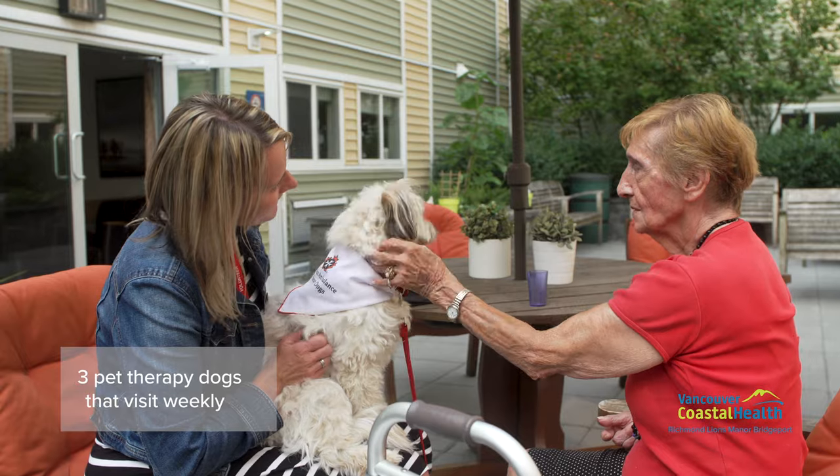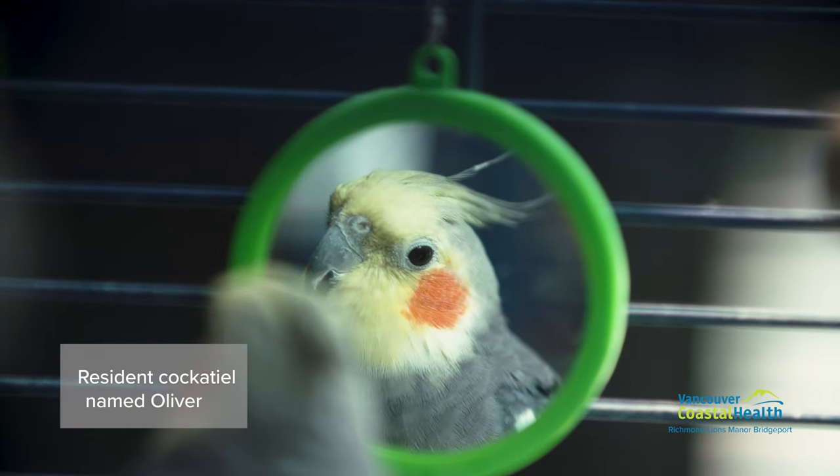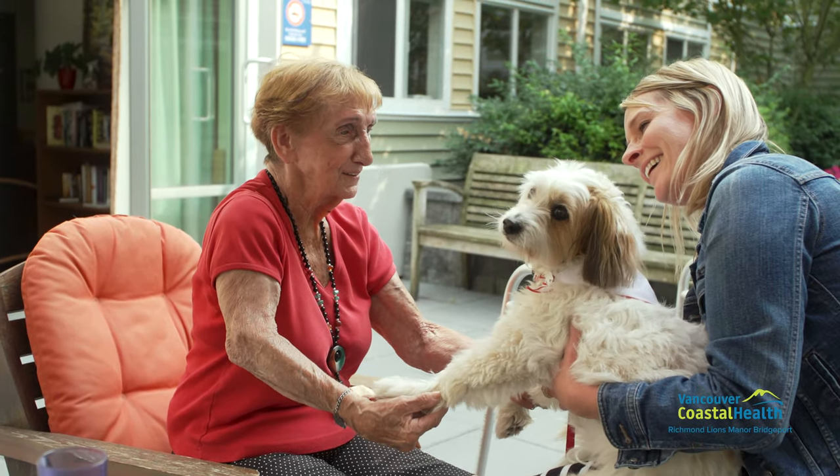At Richmond Lions Manor Bridgeport there are three pet therapy dogs that visit weekly, and currently there is a resident cockatiel named Oliver. Pet visits are also welcome from families.